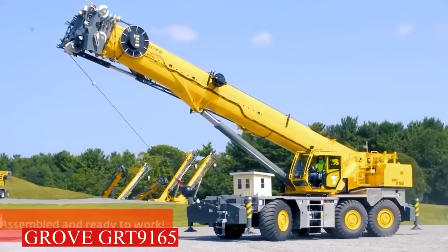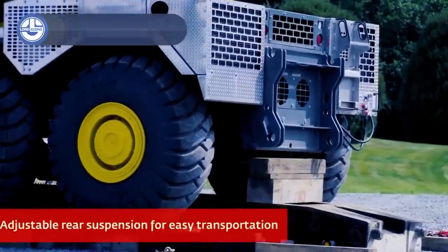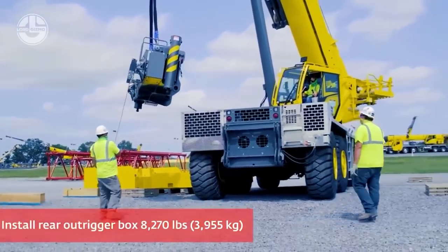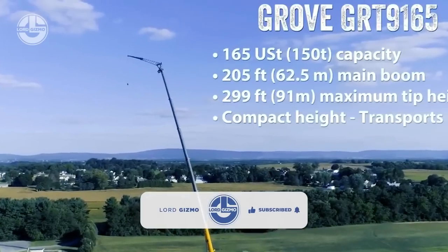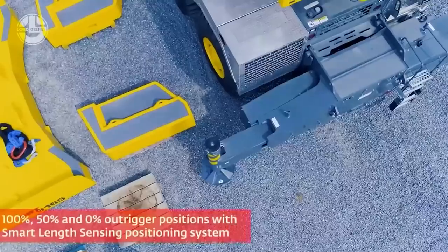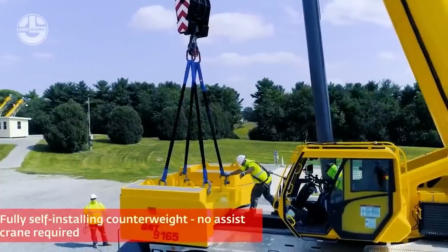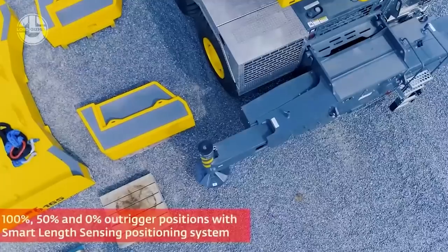Last but not least, we have the Grove GRT9165, a crawling crane with a 64.9-foot to 205-foot telescopic boom. This crane has a lifting capacity of 165 US tons and a gross weight of 95 tons. The 58.4-foot manual or hydraulic swing-away jib extends the overall reach and can be further extended by adding a 26-foot lattice insert for a total extension length of 84.6 feet. The compact transport height and self-rigging detachable components enable efficient and simple transit to the work site. Its twin-lock boom maximizes capacities by reducing weight inside the extended boom. The new larger cab with a 20-degree cab tilt and a high-output heating and air conditioning system improves operator comfort.